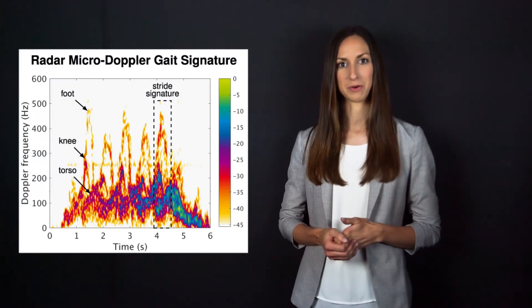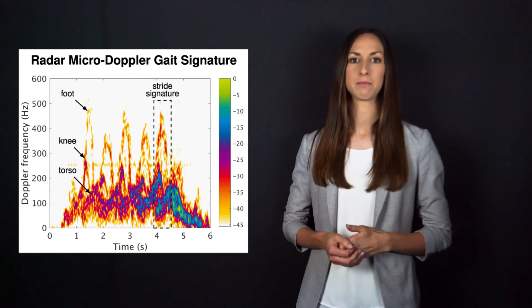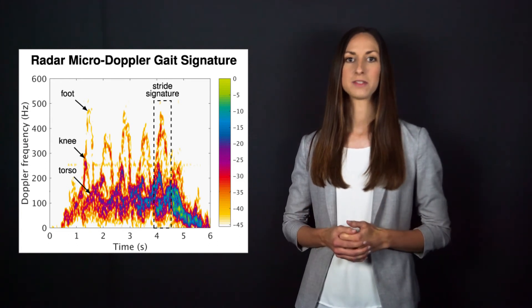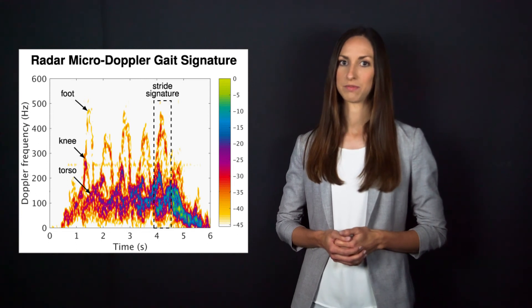But how does it work? Let me show you an example of a radar measurement where a person was walking toward the radar system. The figure shows the Doppler frequency versus time representation. Due to micro-motions such as swinging arms and legs, so-called micro-Doppler signatures occur around the main Doppler shift of the torso.